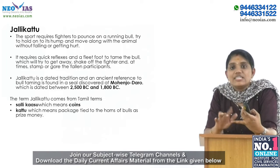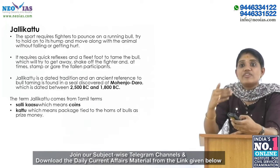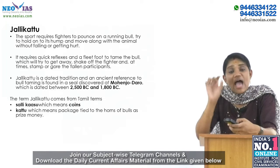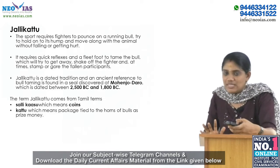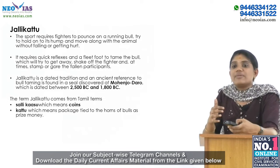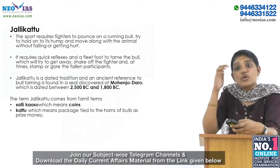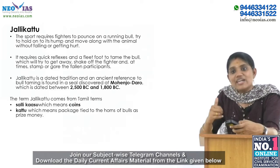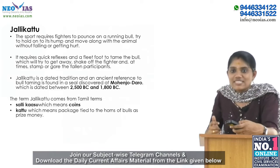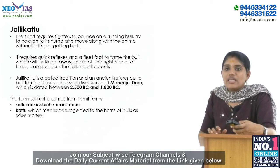In 2014, the Supreme Court banned Jallikattu following a plea filed by the Animal Welfare Board of India and PETA. However, the state government insisted it is a crucial part of Tamil Nadu's culture and identity. The ban was lifted in January 2017 after massive protests in Chennai — that is an important point to remember.